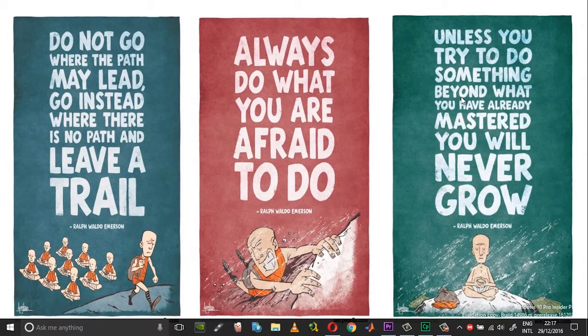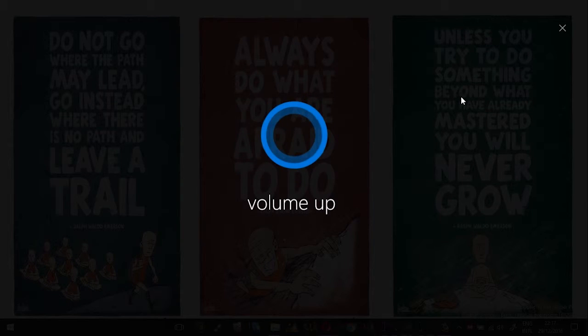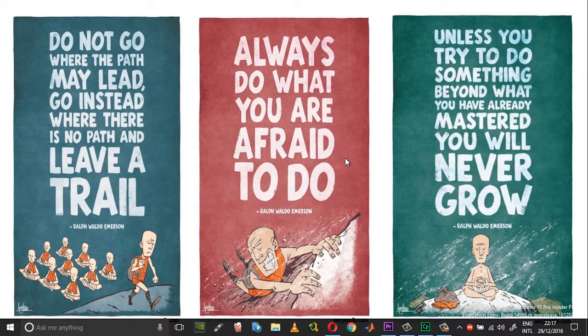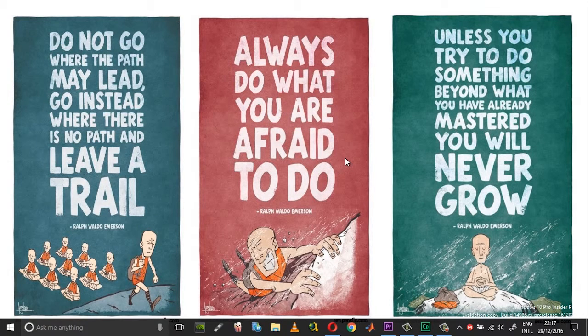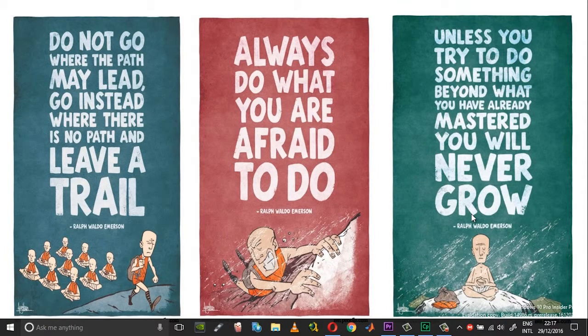And next, Hey Cortana, volume up. Now volume is at 66. Hey Cortana, volume down. And now you can see that the volume has gone down to 33.